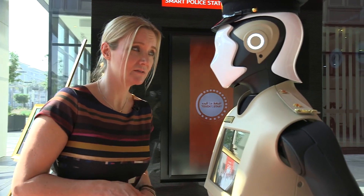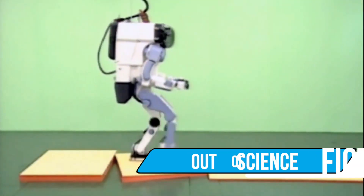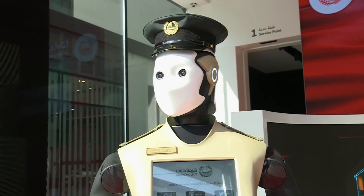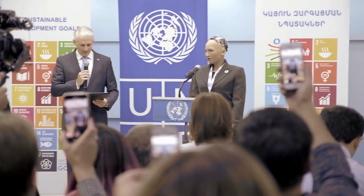Humanoid robots are such amazing demonstrations of our technology that they always feel like they've come straight out of science fiction. But what are the latest developments in humanoid bots? Why do we create them? And what could they do in the future?